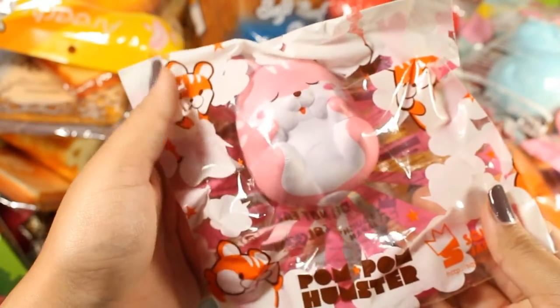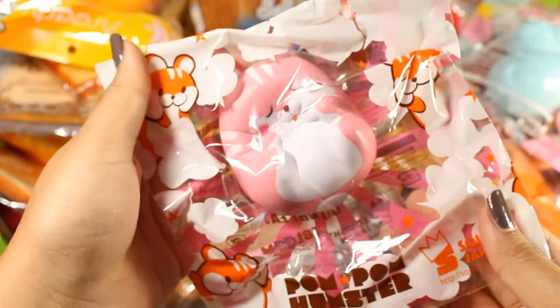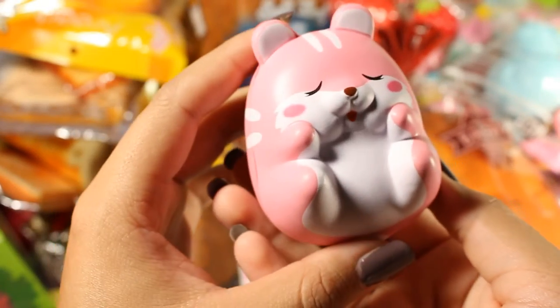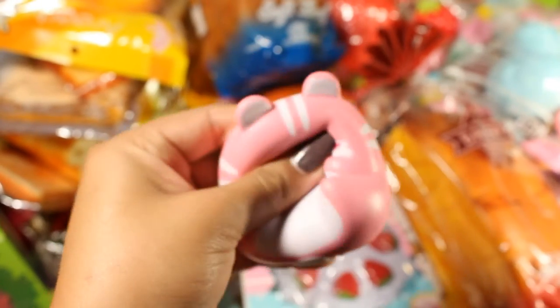Next is this little iBloom Pom Pom Hamster — this is Momo I believe, in the sleepy version. He smells like peaches. There's the iBloom logo on his butt right there and he's really cute — I love him.